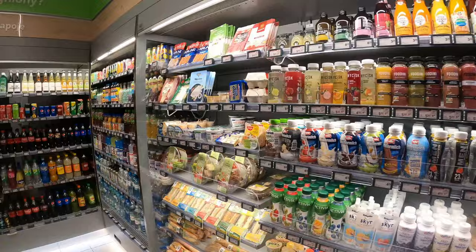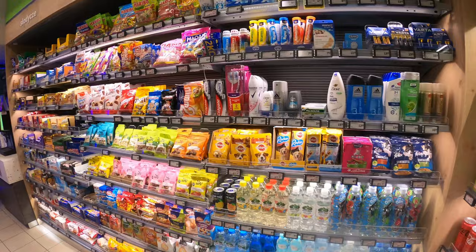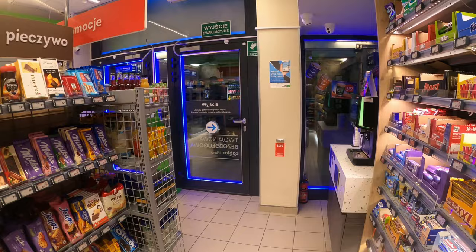Inside the market, we can see many different articles to buy, like in a normal supermarket. There are more than 50 Żabka Nano shops in Poland. Fun fact: in the Tesla factory in Berlin there is a Żabka Nano as well, but actually Germany doesn't have such great supermarkets.